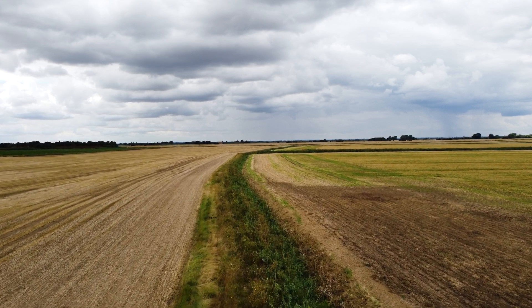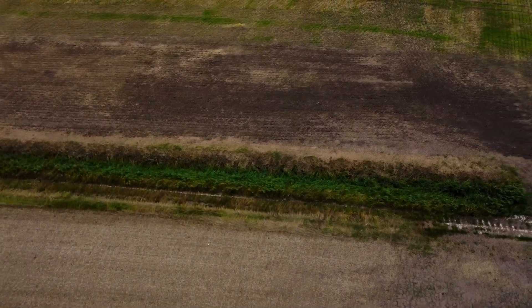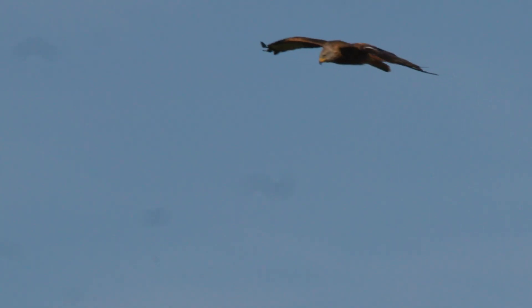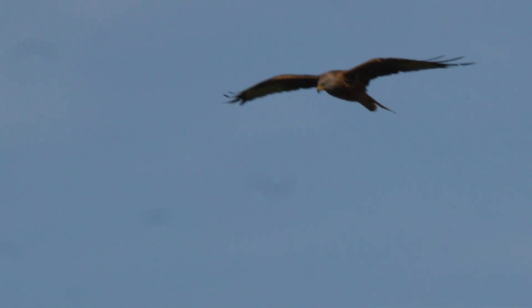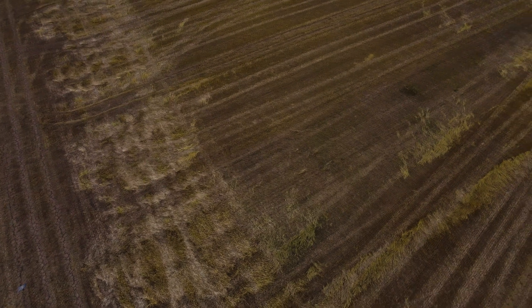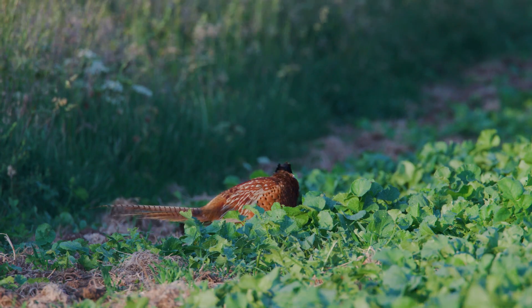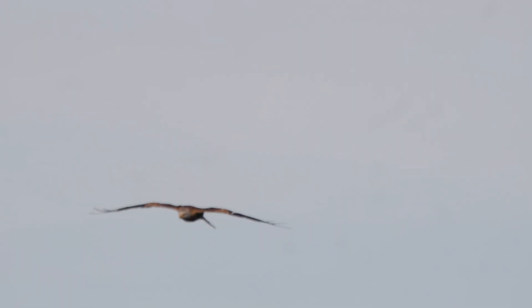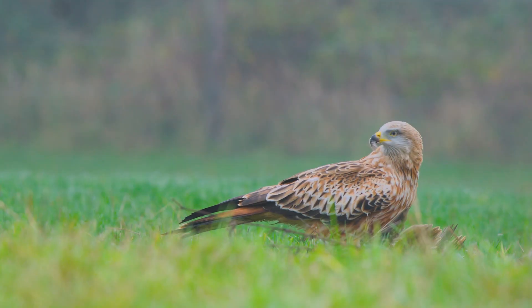Another bird of prey that hunts in open farmland soars through the sky, using its keen binocular vision to zoom in on prey. This particular bird of prey rides thermals in the sky, allowing it to gain elevation and then soar effortlessly, meaning it can glide for long distances using very little energy. It is looking for its next meal — but this bird isn't looking for things moving. It wants an easier meal. This bird is the red kite, and it is a master scavenger.